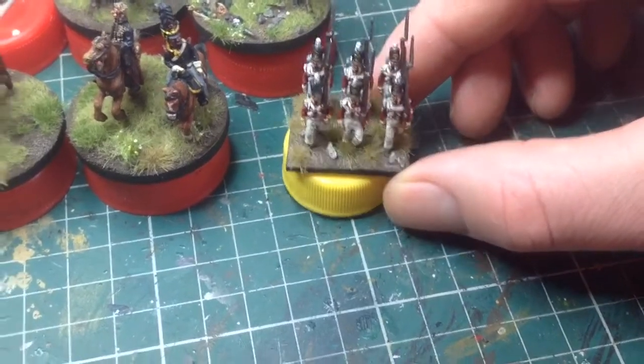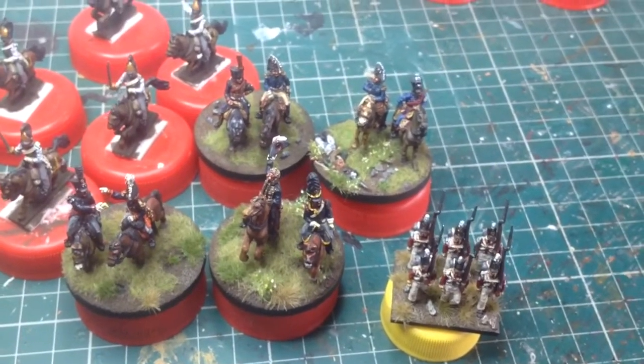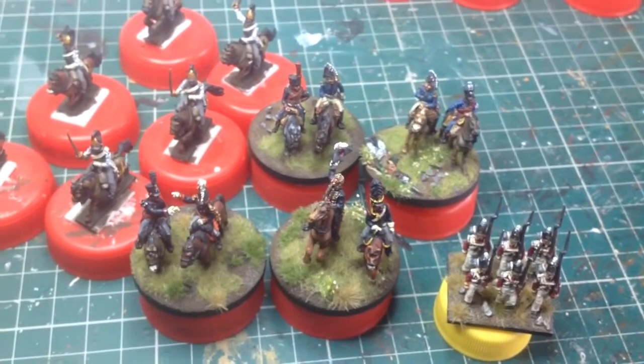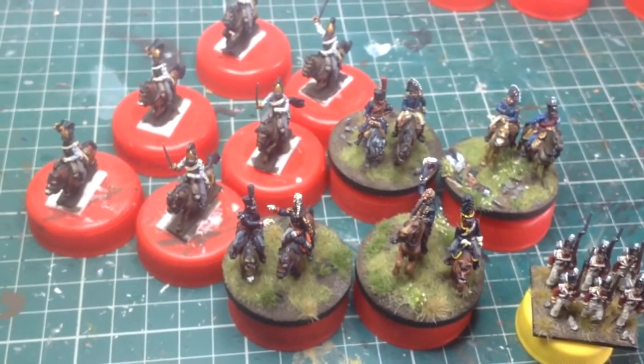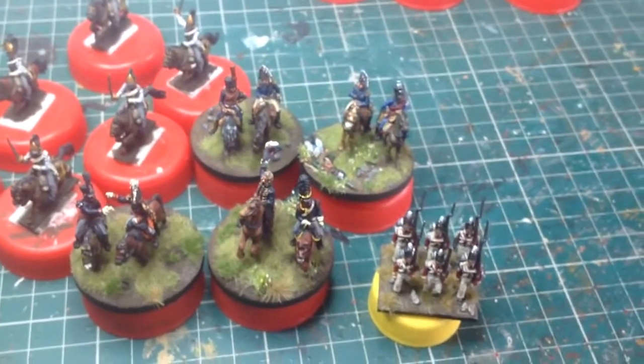So thanks for stopping by and taking a look. I'm sorry it's been a bit of a ramble, but as usual it's a one-take, no-edit shot. So there you go — thanks for indulging me, thanks for your time, and I'll catch you again soon. Cheers.